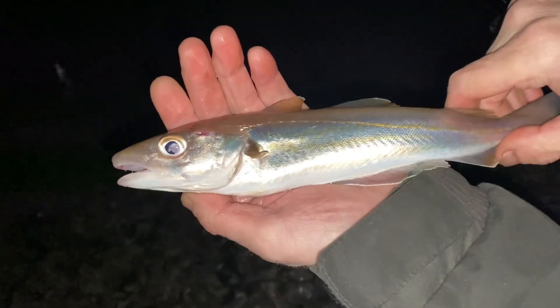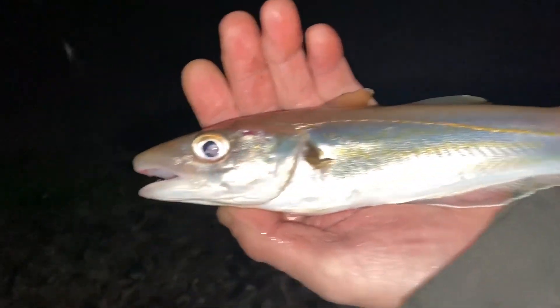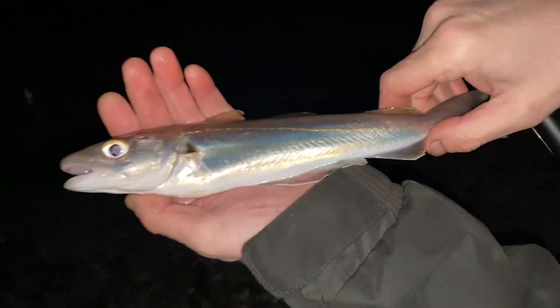Grant's into the first fish — probably been in the water for about 20 minutes. Whiting. Damn, hopefully not too many of these.